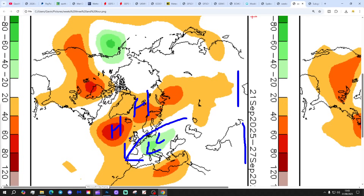So that's possibly a bit cool and a little bit unsettled as well in that timeframe.